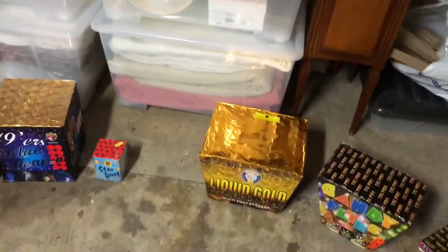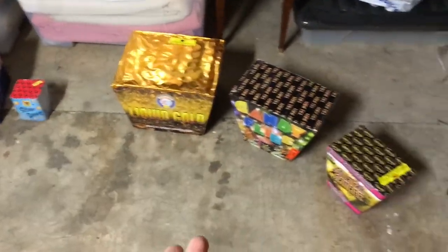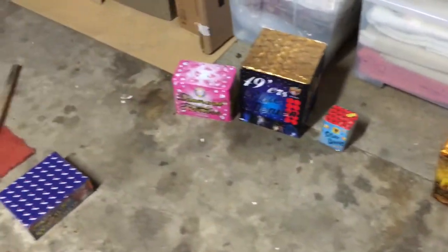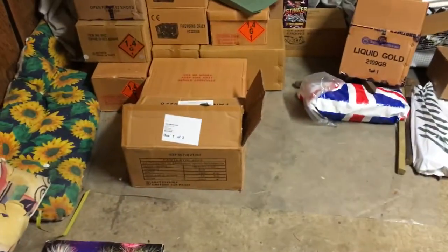Just try the firework. Liquid Gold is a 1.4G firework and it's amazing. The Candy Flies — amazing. All of these are very good fireworks. Ultimately, that whole 1.3G vs 1.4G doesn't make that much difference.